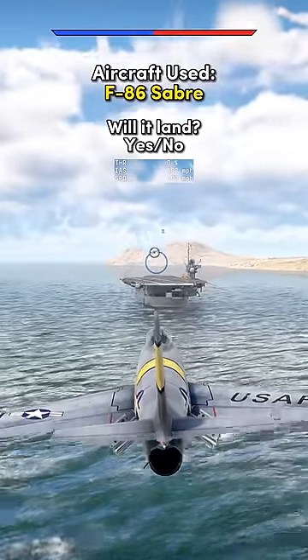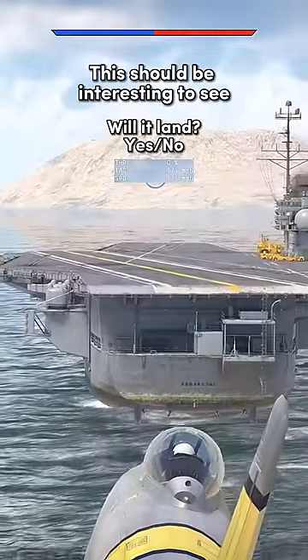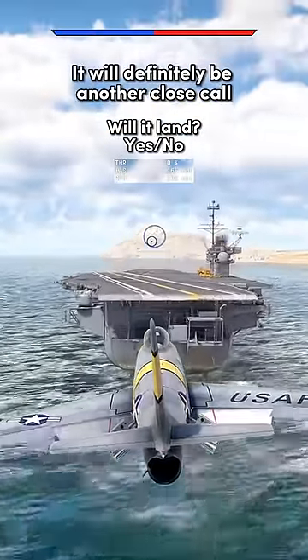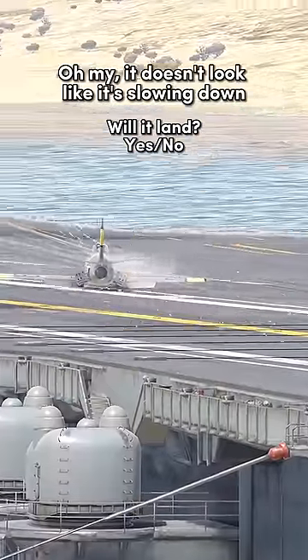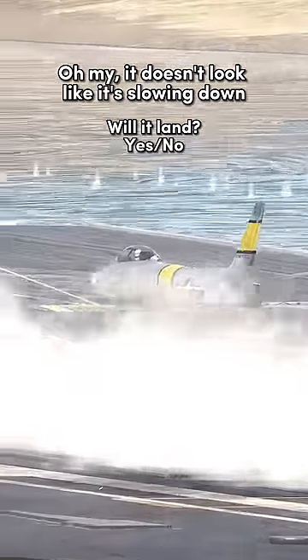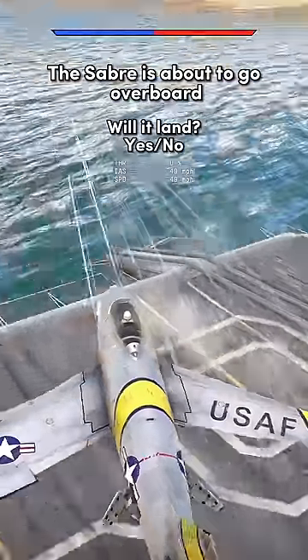Aircraft used: F-86 Sabre. This should be interesting to see — it will definitely be another close call. Oh my, it doesn't look like it's slowing down. The Sabre's about to go overboard.